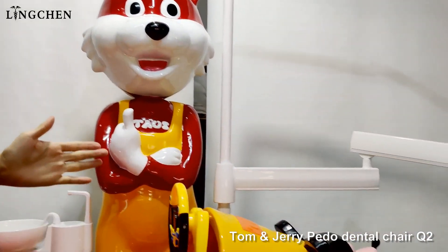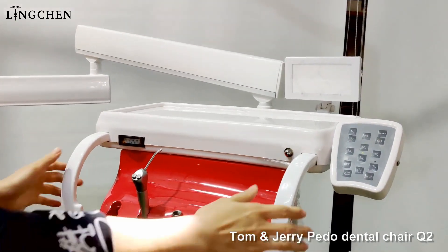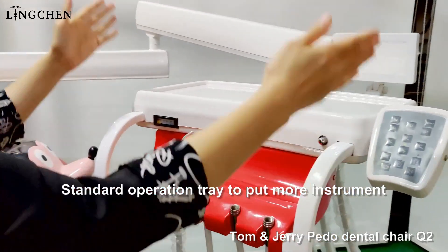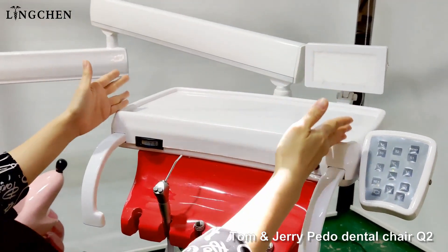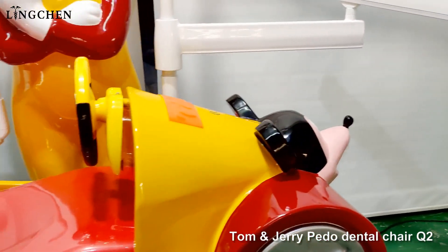For the operation tray, we keep it as the standard one. The operation tray is big enough to allow dentists to put more instruments. And we see the details.